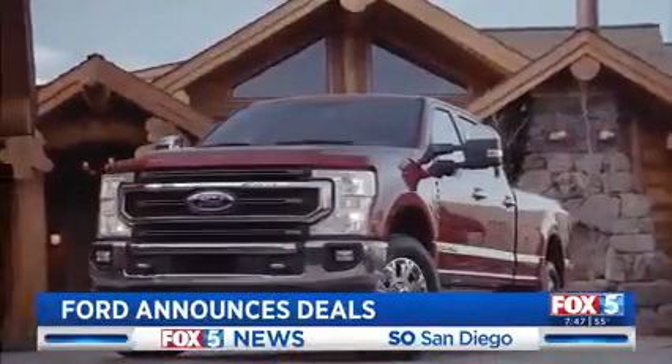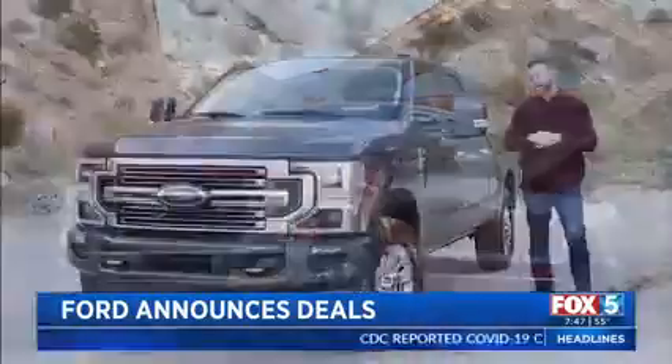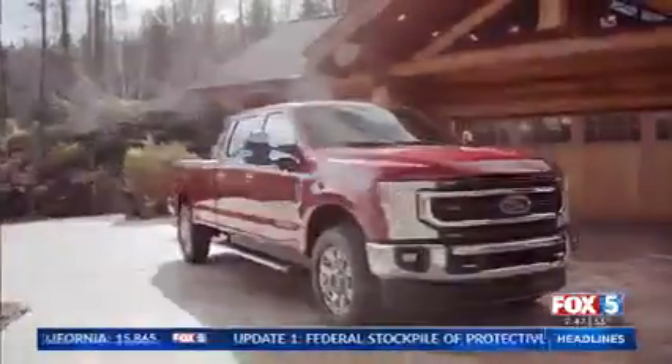The F-250 comes in six different trim levels and has a starting price under $34,000. If you want to opt for this limited edition that's fully loaded, you're looking at close to $88,000. For Fox 5 Morning News, I'm Mike Caudell.